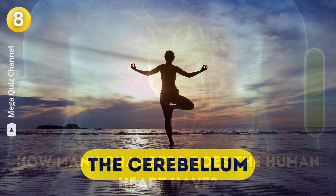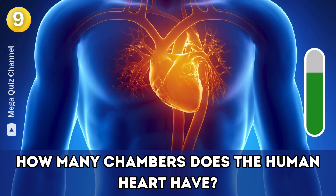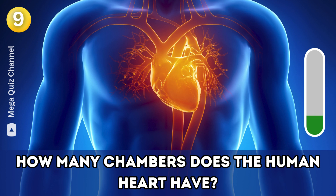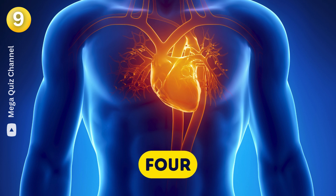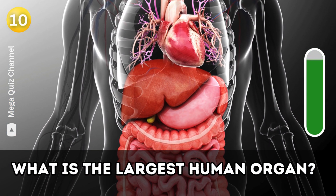Question nine: How many chambers does the human heart have? Four.